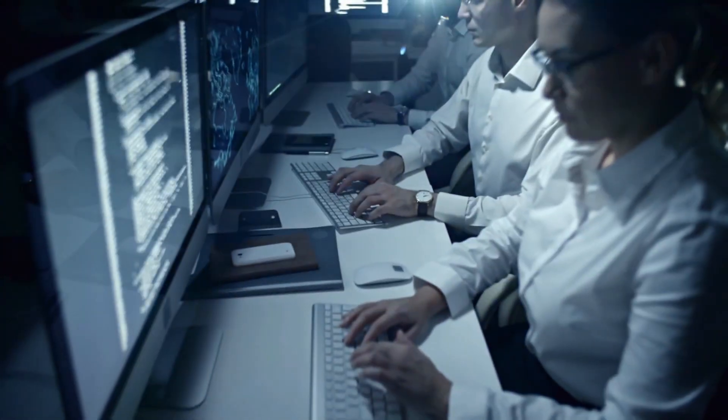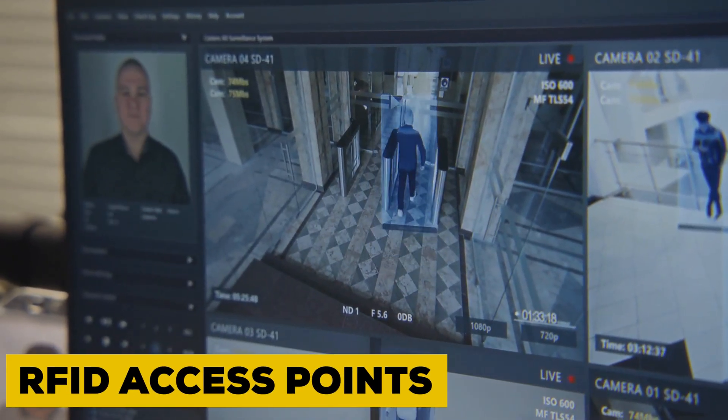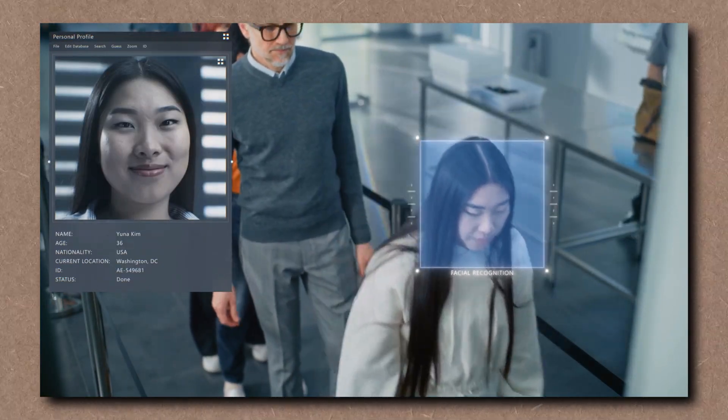And security? Insane. Military-grade encryption on all building systems. Facial recognition. RFID access points. Thermal body scanners. Even janitors need clearance. Every visitor is tracked. Every floor logged. Every emergency rehearsed.